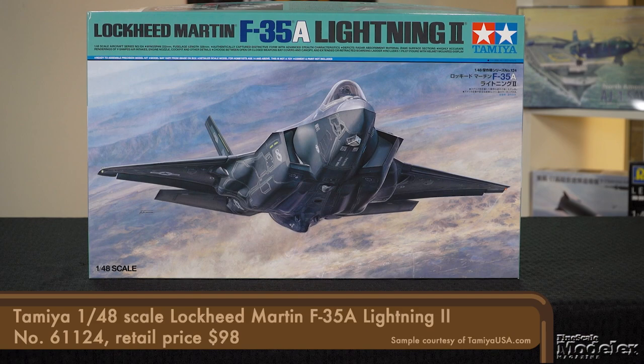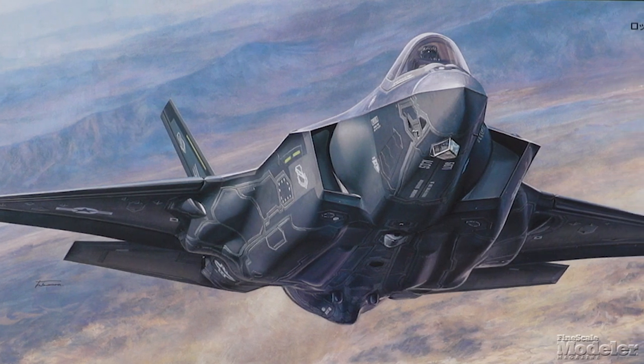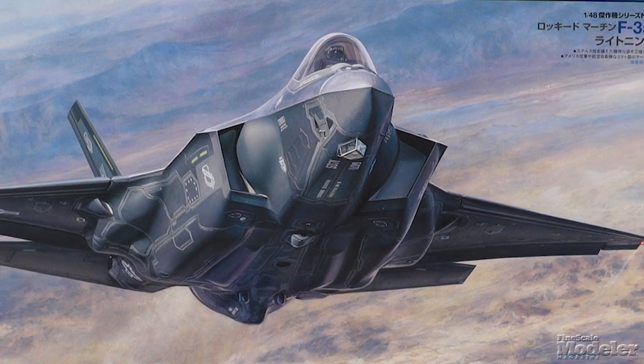Tamiya's 1:48 scale F-35. Yep, it's another Lightning II, the third one we've looked at in three straight episodes. This represents the A variant used on conventional ground-based airfields and in use with many national air arms.